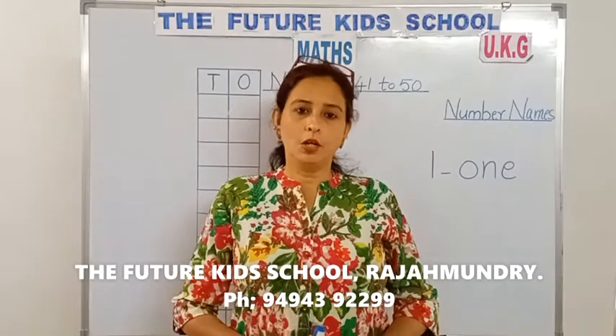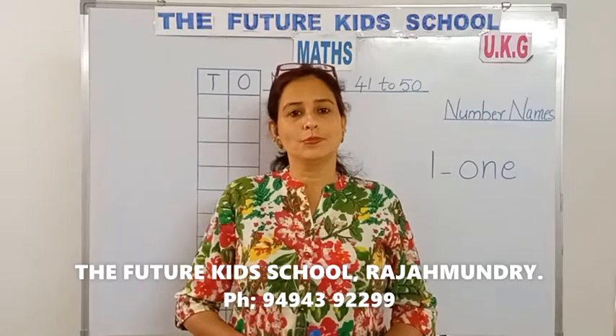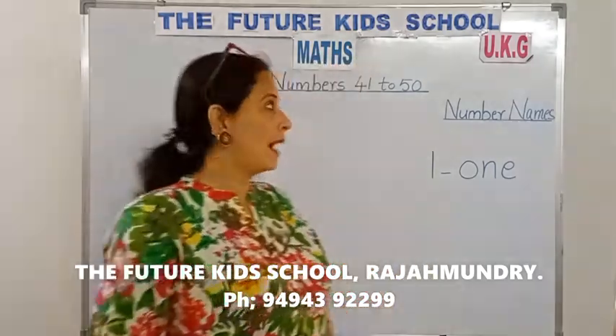Hello children, hope you're all fine. Greetings from the Future Kids School. Yes, today let's do maths, children.